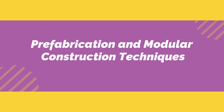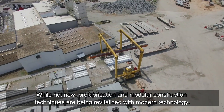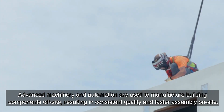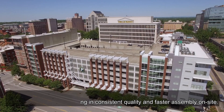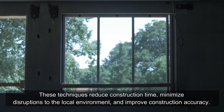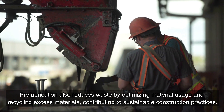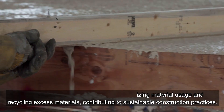Prefabrication and Modular Construction Techniques. While not new, prefabrication and modular construction techniques are being revitalized with modern technology. Advanced machinery and automation are used to manufacture building components off-site, resulting in consistent quality and faster assembly on-site. These techniques reduce construction time, minimize disruptions to the local environment, and improve construction accuracy. Prefabrication also reduces waste by optimizing material usage and recycling excess materials, contributing to sustainable construction practices.